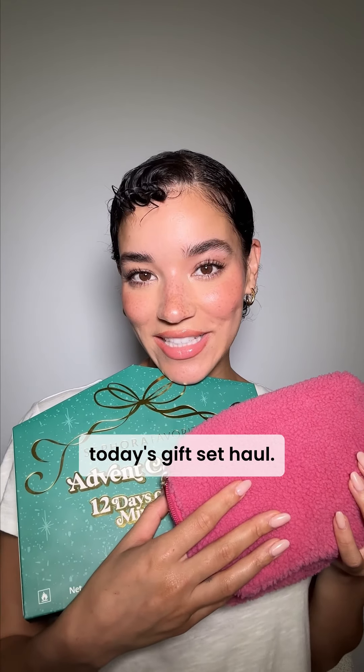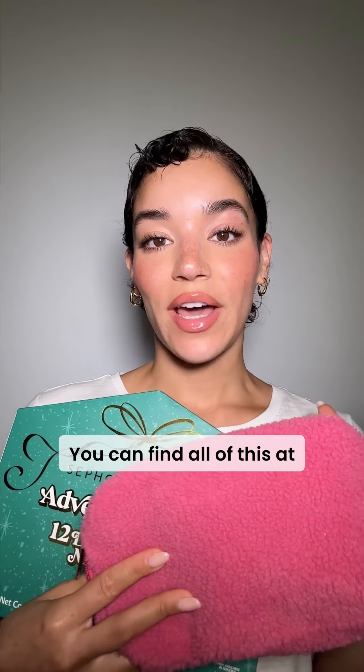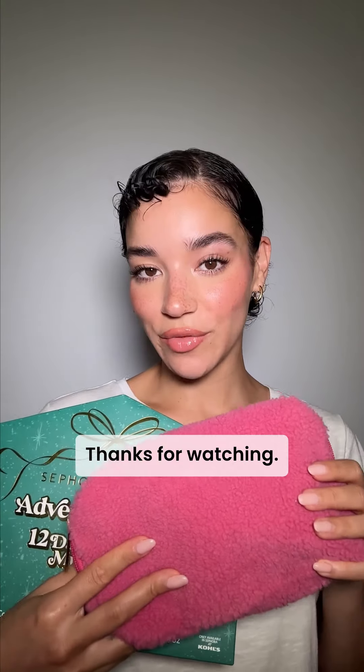That is all that I got in today's gift set haul. I am obsessed with everything that I got. You can find all of this at Sephora at Kohl's in select stores or on Kohl's.com. Thanks for watching.